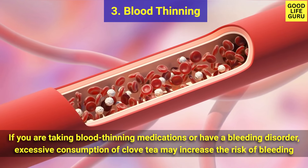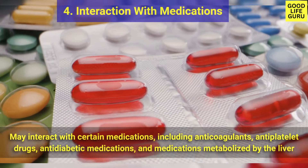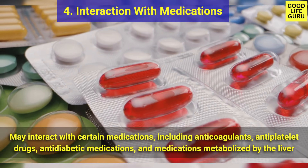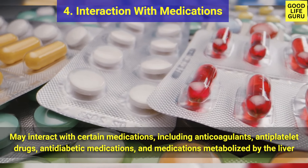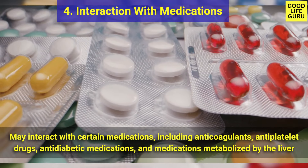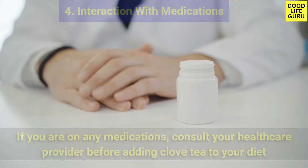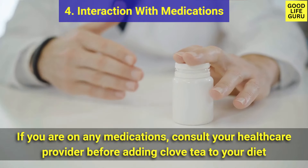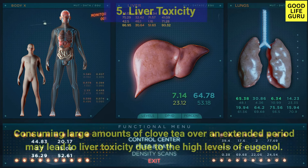If you are taking blood thinning medications or have a bleeding disorder, excessive consumption of clove tea may increase the risk of bleeding. Number four is interaction with medications — clove tea may interact with certain medications including anticoagulants, antiplatelet drugs, anti-diabetic medications, and medications metabolized by the liver.